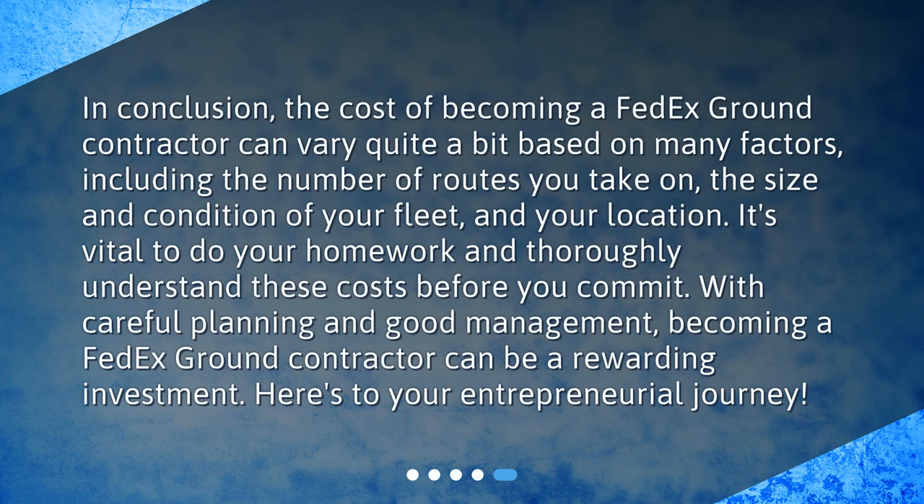In conclusion, the cost of becoming a FedEx Ground Contractor can vary quite a bit based on many factors, including the number of routes you take on, the size and condition of your fleet, and your location. It's vital to do your homework and thoroughly understand these costs before you commit. With careful planning and good management, becoming a FedEx Ground Contractor can be a rewarding investment. Here's to your entrepreneurial journey.